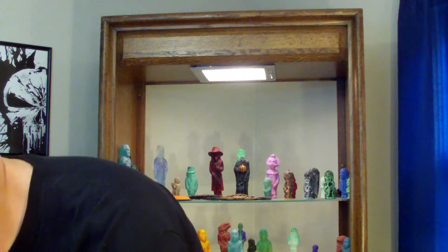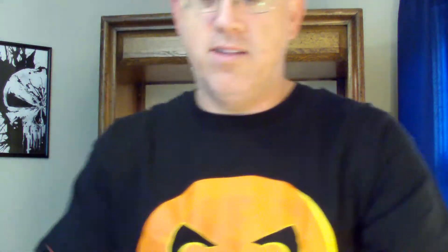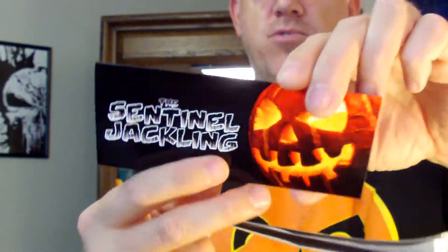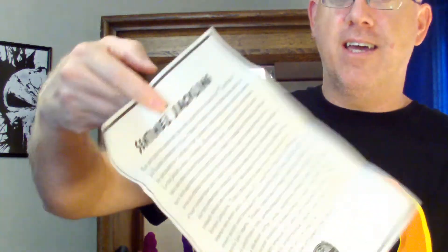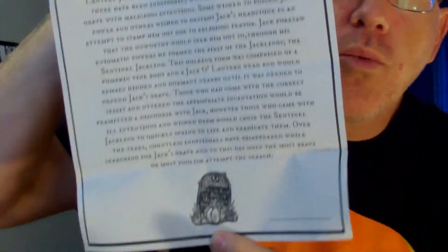Let's pop this open real quick. See if I can get you guys a good look at this and we'll put it together real quick. That is interesting, I like that. Here's the little topper — it's usually stapled on top of the package, but he just threw it inside. Alright, here's the flyer and instructions on putting it together. I think I might figure it out right quick for you guys, and here's the Sentinel Jackling story right there.